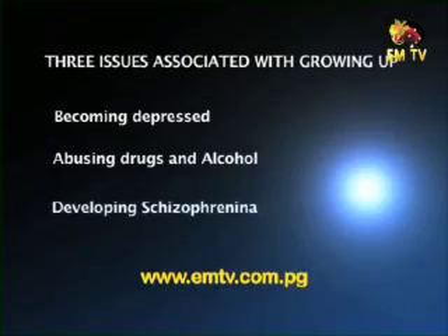Number three: developing schizophrenia. This is a major mental health problem — less common, but it happens especially with boys. Parents need to be very careful and watch for boys who want to keep to themselves, are no longer studying well, and show behavioural problems and abnormal thinking — always ask for help. Becoming depressed, abusing drug and alcohol, and schizophrenia are mental health issues associated with adolescence which can interfere with growing up fun.